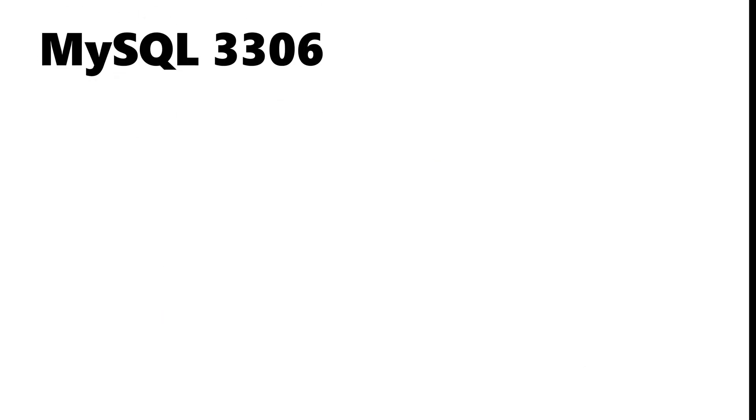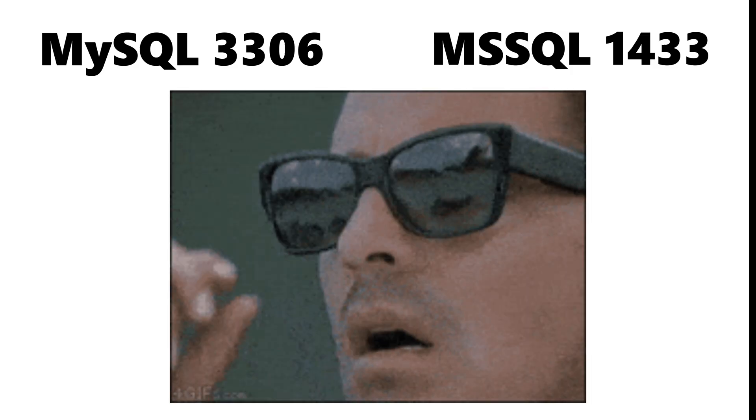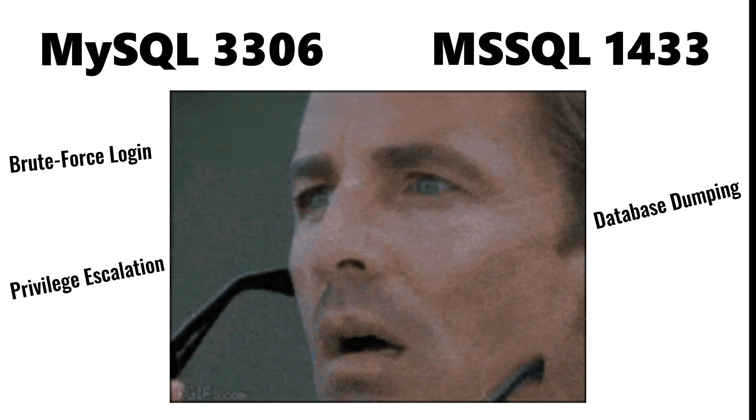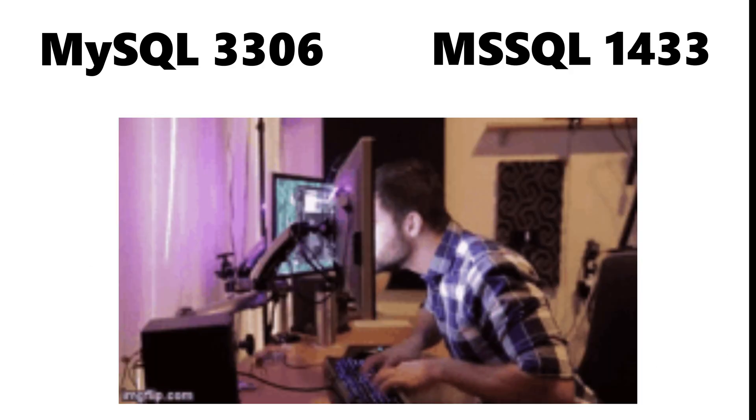SQL services like MySQL on port 3306 and MSSQL on port 1433 are especially attractive when exposed, enabling brute force login attempts, database dumping, privilege escalation, and sometimes direct command execution on the host. These ports often leak internal data that attackers use to move deeper into the network.